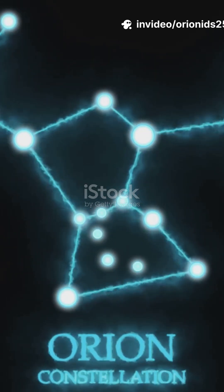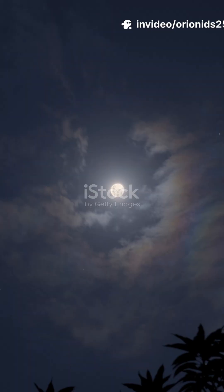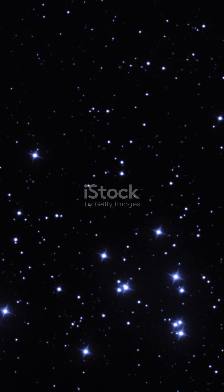Quick stargazing PSA: the Orionid meteor shower is peaking tonight, and conditions are basically chef's kiss, thanks to a dark moon and clear skies. Here's the game plan in under two minutes.